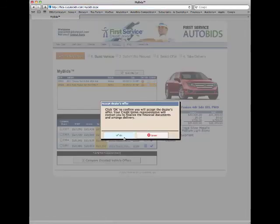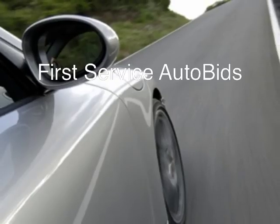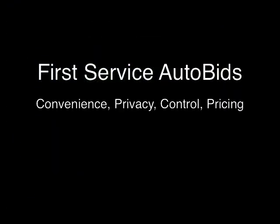Your credit union can even arrange for the delivery of your car at your local credit union branch or even your home or office. First Service Auto Bids — let dealers compete to find the car you want at the best possible price, all from the comfort and convenience of your computer.